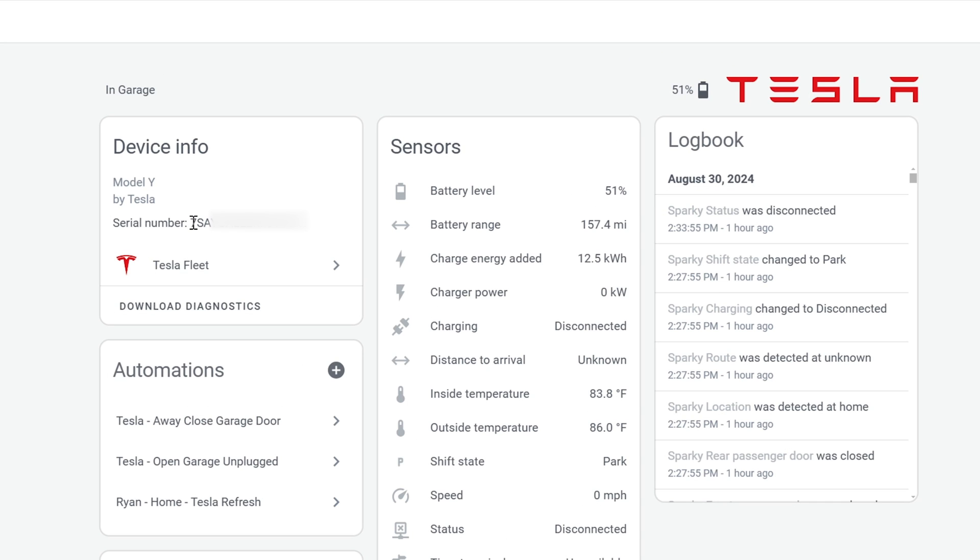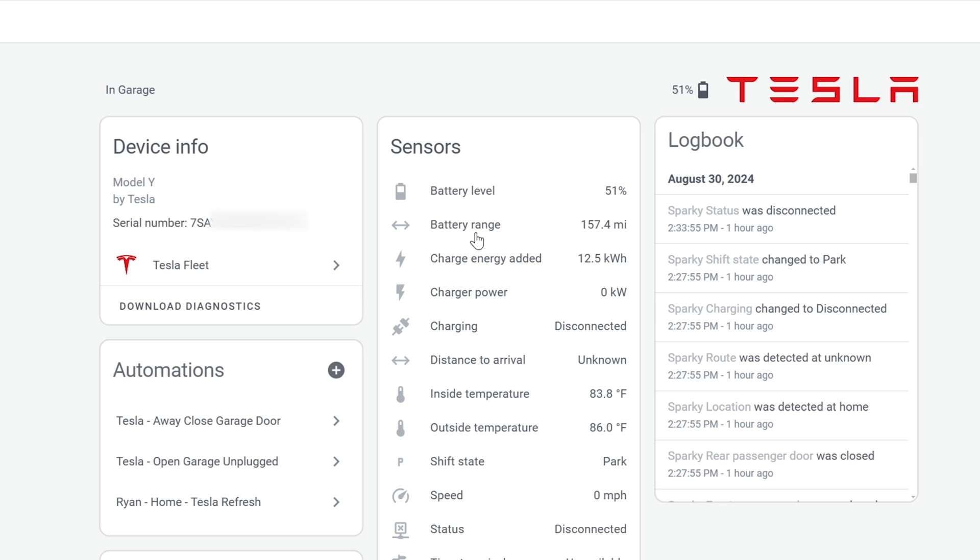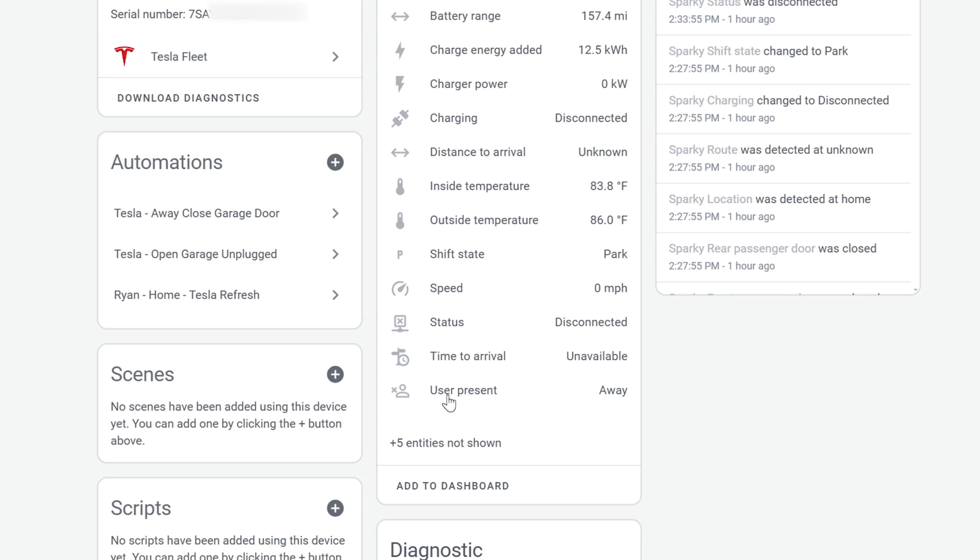Over here to the left we've got the serial number, which is actually the VIN of the Tesla, and then a bunch of sensors and diagnostic information. Under sensors we've got battery range — the estimated range of the vehicle with the current battery percentage in miles — charge energy added during the last charging cycle (in my case 12.5 kilowatt hours), and the current charger power (which is zero since it's not plugged in). There's a binary for whether it's charging or not, and you've also got inside and outside temperature, current shift state (not enabled by default), speed, status, time to arrival, and user presence — a nice variable to know if somebody's actually in the vehicle.